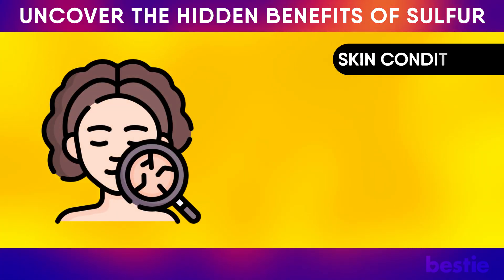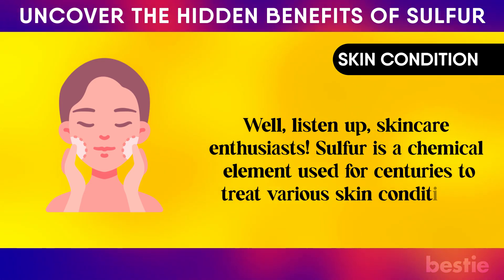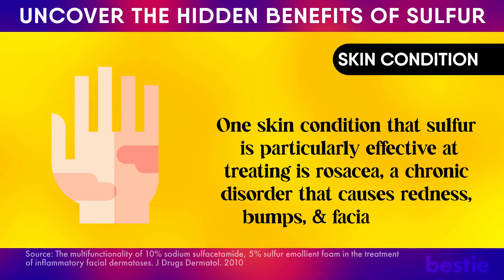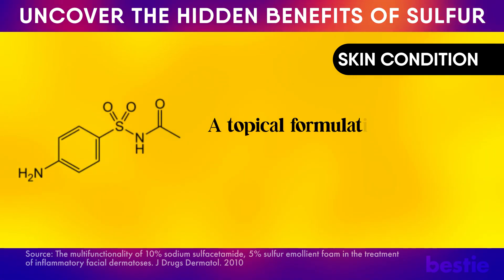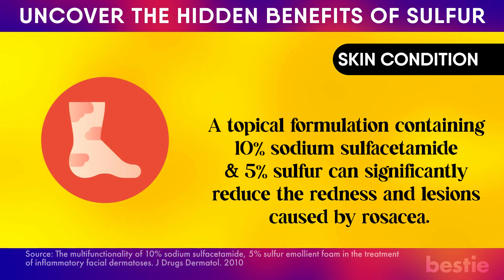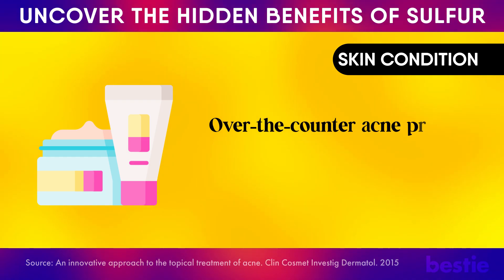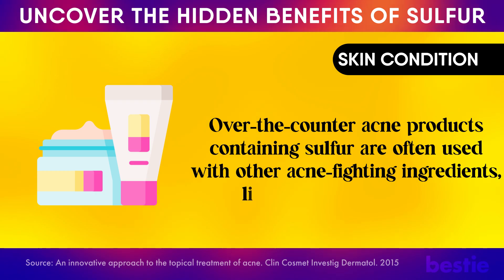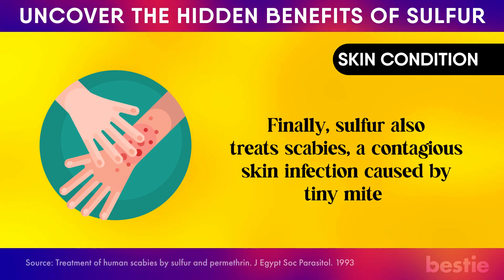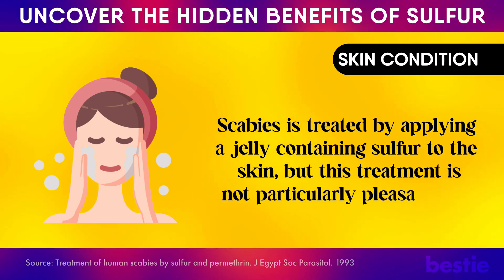Is a skin condition getting the best of you? Sulfur is a chemical element used for centuries to treat various skin conditions. One condition it's particularly effective at treating is rosacea, a chronic disorder that causes redness, bumps, and facial swelling. A topical formulation containing 10% sodium sulfacetamide and 5% sulfur can significantly reduce redness and lesions caused by rosacea. Sulfur also treats acne such as pimples, blackheads, and whiteheads, and is often used with ingredients like benzoyl peroxide or salicylic acid. Finally, sulfur also treats scabies, a contagious skin infection caused by tiny mites, by applying a sulfur-containing jelly to the skin — though this treatment has a strong smell.